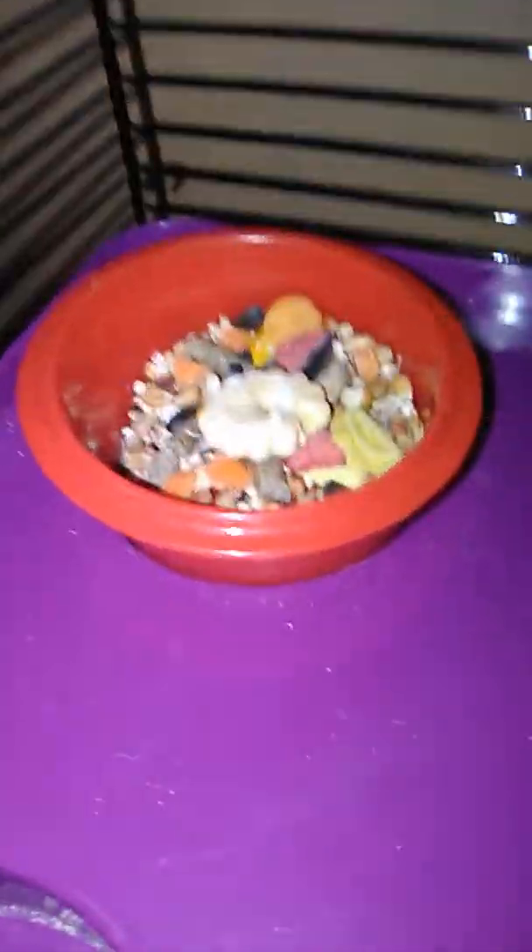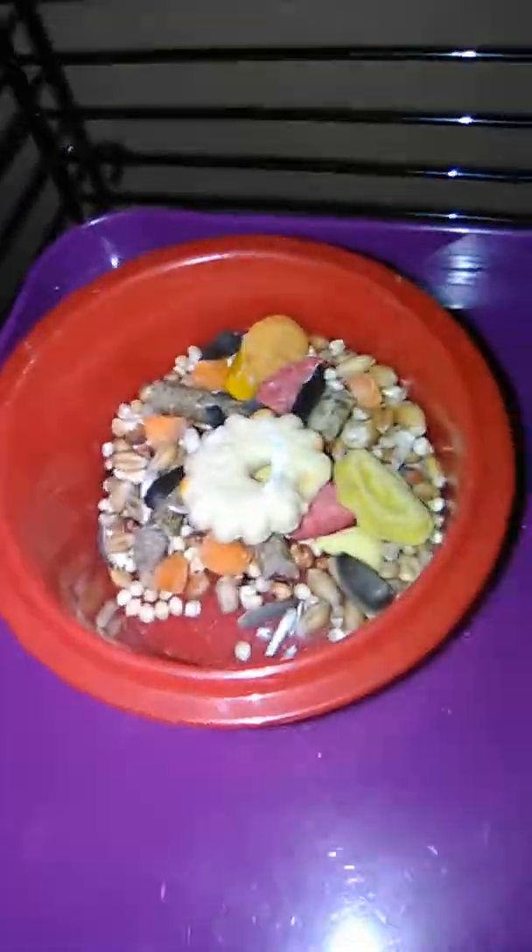Sorry baby, I woke you up from your nap. The bedding is as tall as my finger — and there he is, his house. He has food right there so I'm not gonna mess with his food. He has carrots and a little donut tree and other food. We give him one treat a day — we give him carrots.